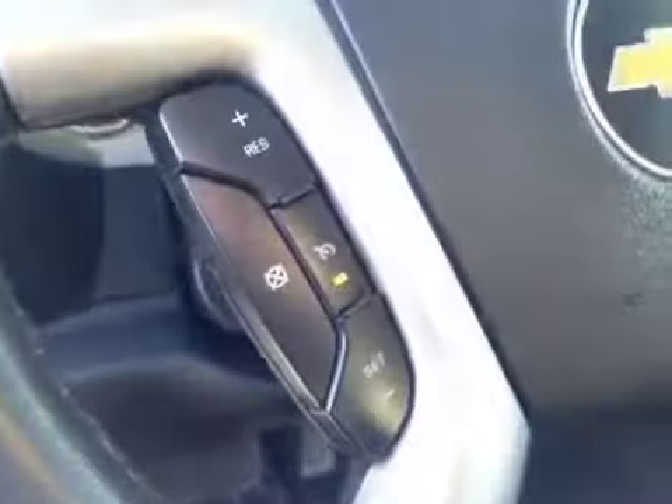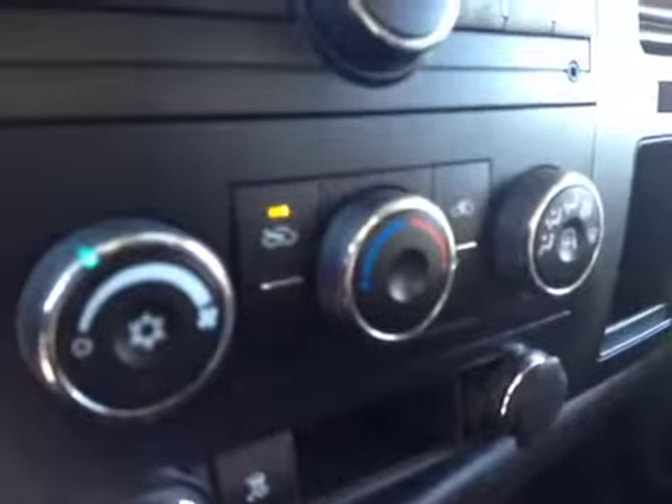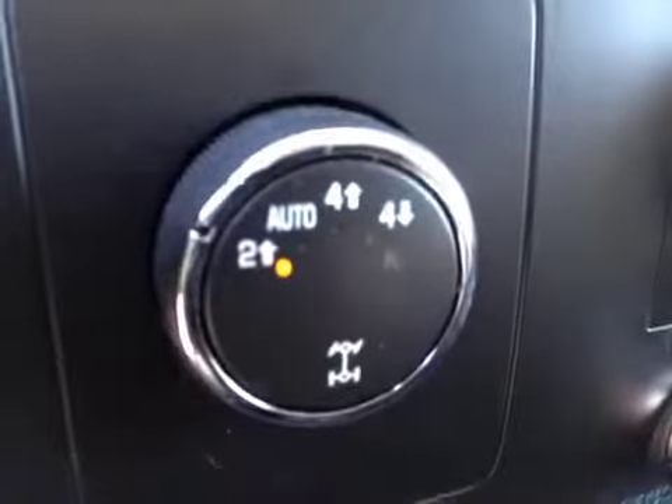Steering wheel controls for the cruise. AM FM stereo with CD player. Climate control. Your four-wheel drive control. Traction control. It comes with OnStar.